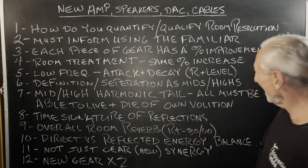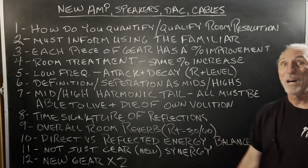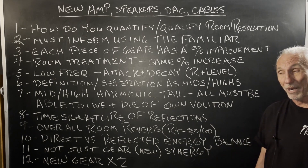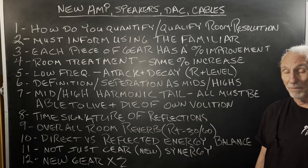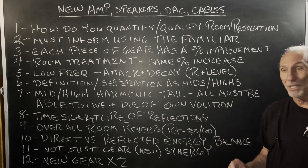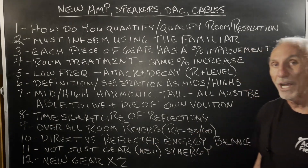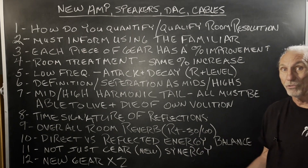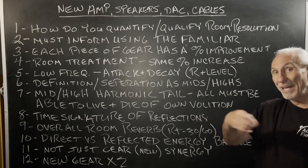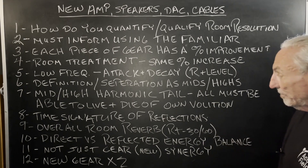Mids and highs — the harmonic tail must be able to live and die on its own volition. Get the room out of the way. Have enough distance so that middle and high-frequency wavelengths can travel. Usually high frequency is not an issue; mids, sometimes. You've got to manage the time signature of reflections, especially with direct versus reflected energy in these two-channel rigs — mixing, listening, it doesn't matter. You have the direct sound from the speaker and the reflected sound from the room. It's a balancing act, and rate and level is the only way to do it.